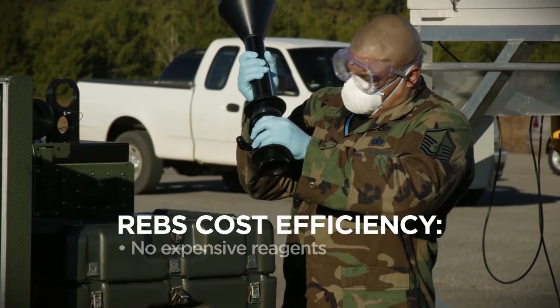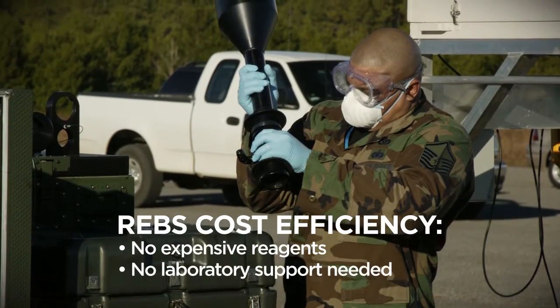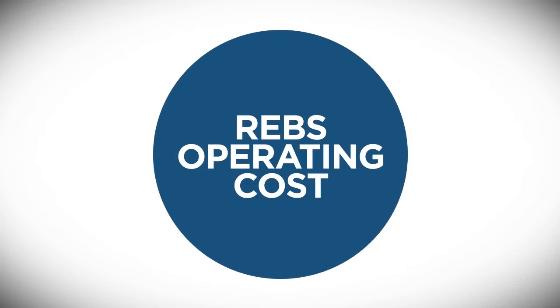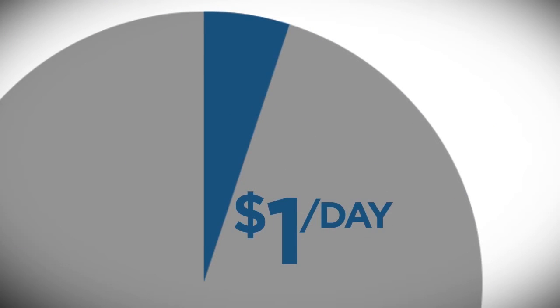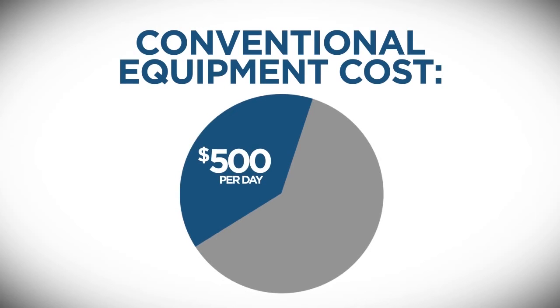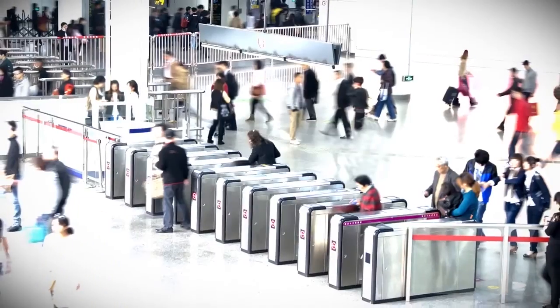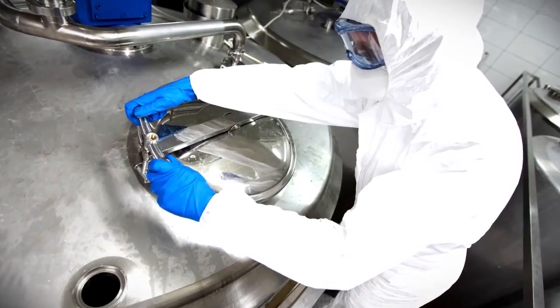Cost efficiency is one of REBS's most important differentiators. It uses no expensive reagents or supplies. REBS can operate for roughly a dollar a day — a tiny fraction of what it costs to operate conventional equipment — which makes REBS ideal for broad-scale application wherever chem-bio threats exist.